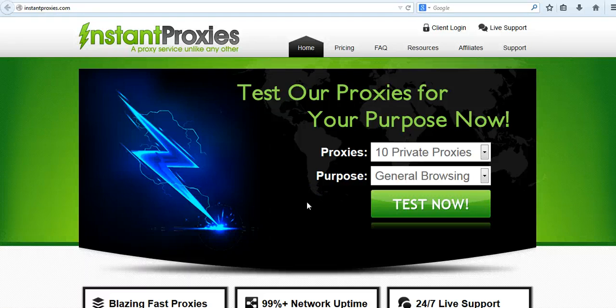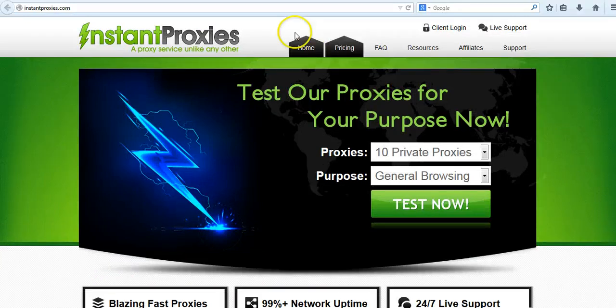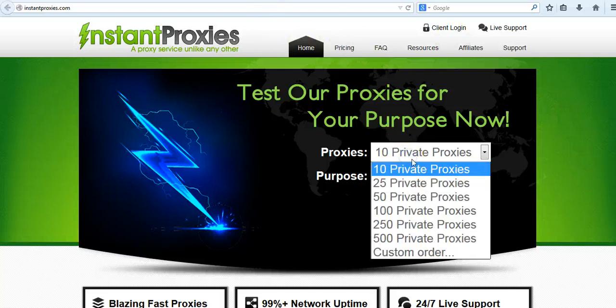Hey guys, this is Elite SEO here with another video review. I just wanted to review a couple of the best proxy providers online today. As you can see right here, Instant Proxies is one of the best online right now — they currently have their BST up on the forums on BHW, and I've gone ahead and bought a package.